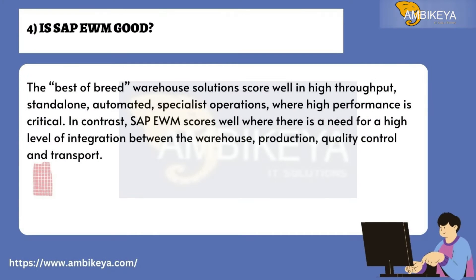Question number four: Is SAP EWM good? Best-of-breed warehouse solutions score well in high-throughput, stand-alone, automated specialist operations where high performance is critical. In contrast, SAP EWM scores well where there is a need for a high level of integration between the warehouse, production, quality control, and transport.